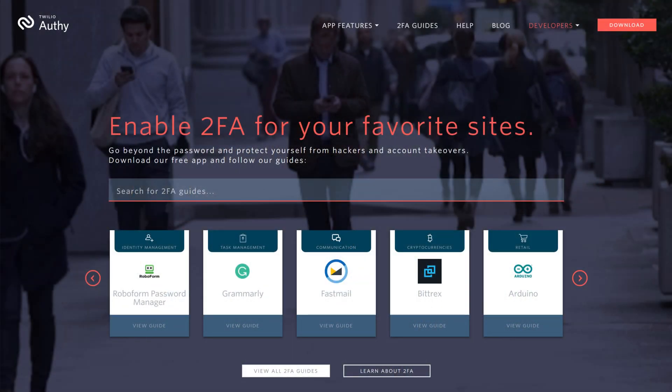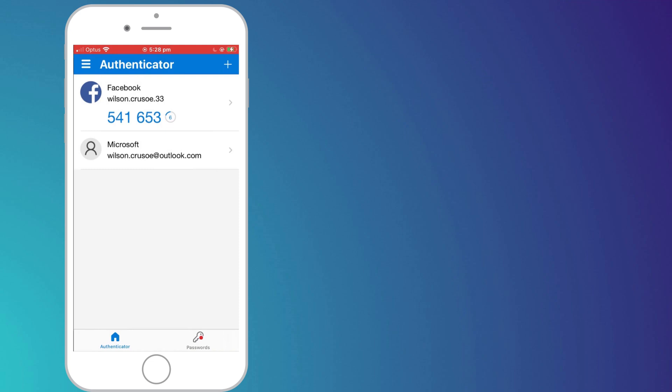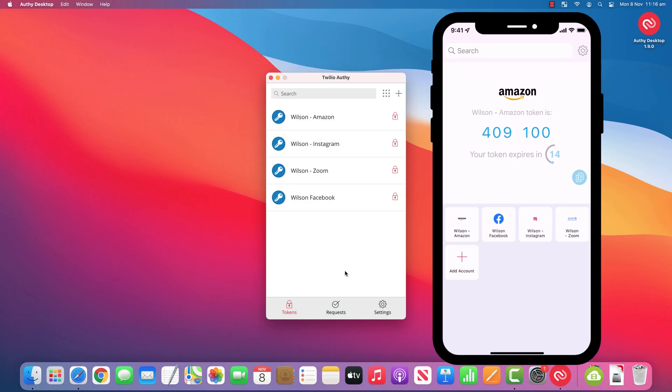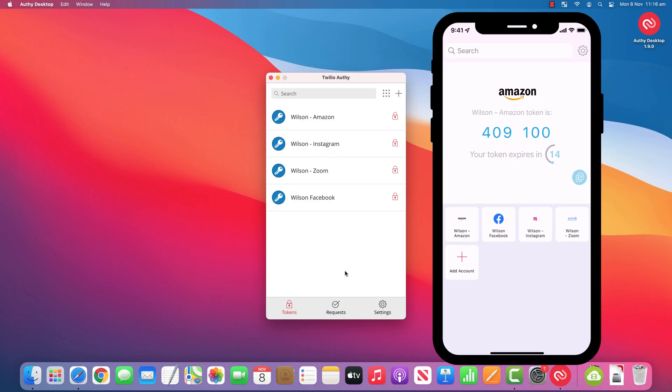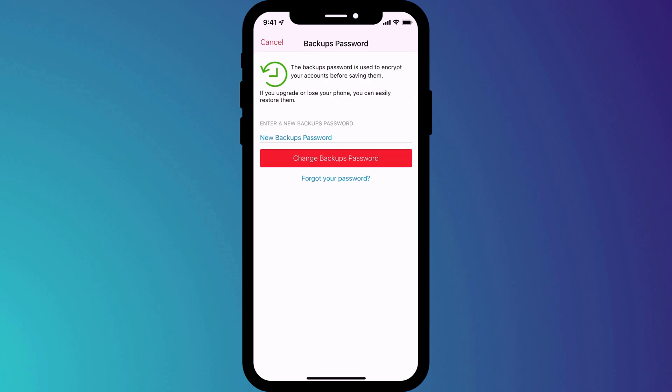If you'd rather not pay the ten bucks a year for Bitwarden's two-factor authentication add-on, then I recommend Authy. Two-factor authentication really is your best protection from having your accounts hacked, so enable it wherever you can. To be honest, if you already use Google or Microsoft Authenticator, I don't recommend switching to Authy — there really isn't much difference. The only reason I went for Authy is that it has both a desktop and mobile app, which I find much more convenient than hunting around for my phone every time I want to log in. Just be sure that you enable backups and store that backup password safely in your Bitwarden vault.